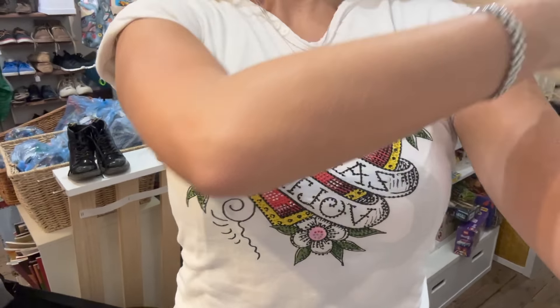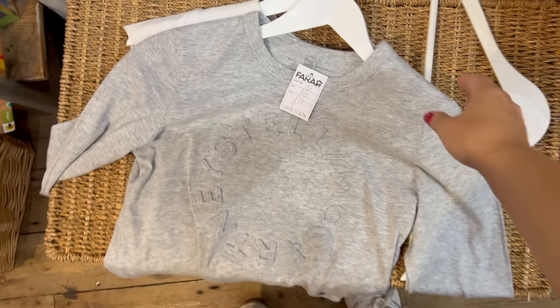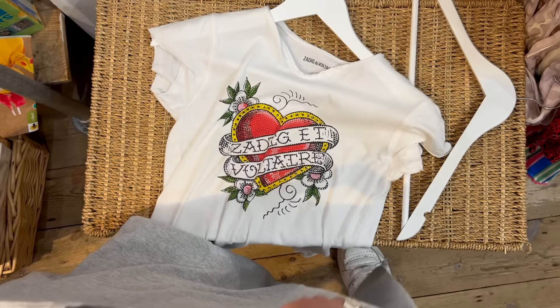If you're in London, go to this Farrah Kids near Primrose Hill — the store was closing in 10 minutes and I found all of these things. So there's definitely so much potential.